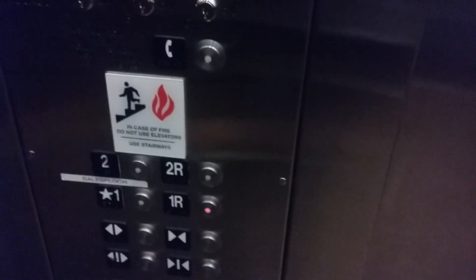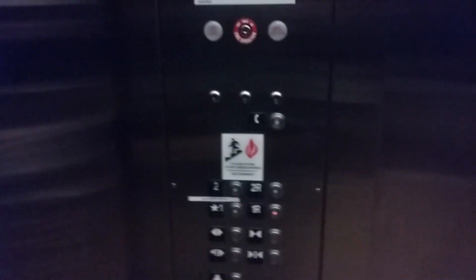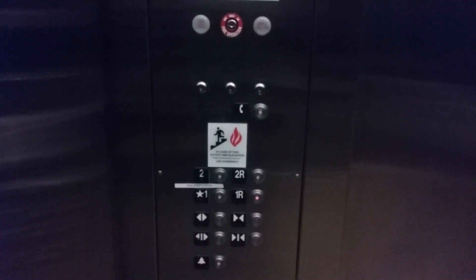Now here we go down to 1R. See, 2R and 1R are both stock rooms, so I'm not gonna go there, because I risk getting harassed by an employee.